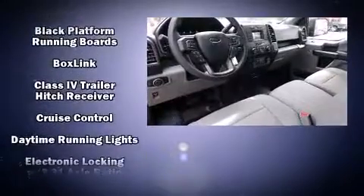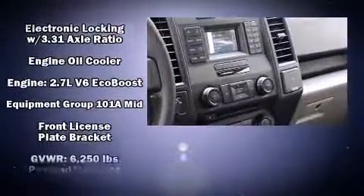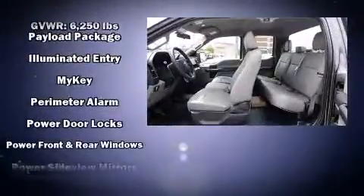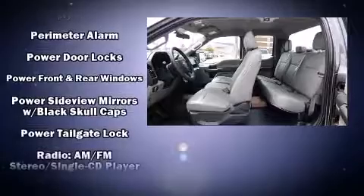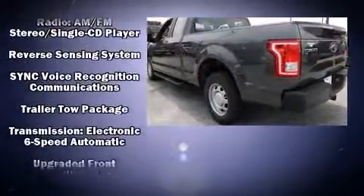Ford ensures the safety and security of its passengers with equipment such as dual front impact airbags with occupant-sensing airbag, front and side impact airbags, traction control, a panic alarm, and four-wheel disc brakes with ABS.